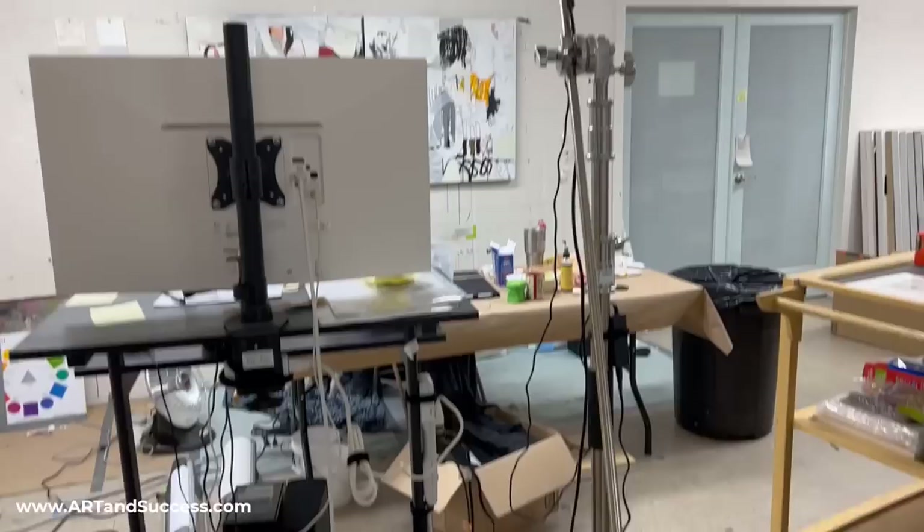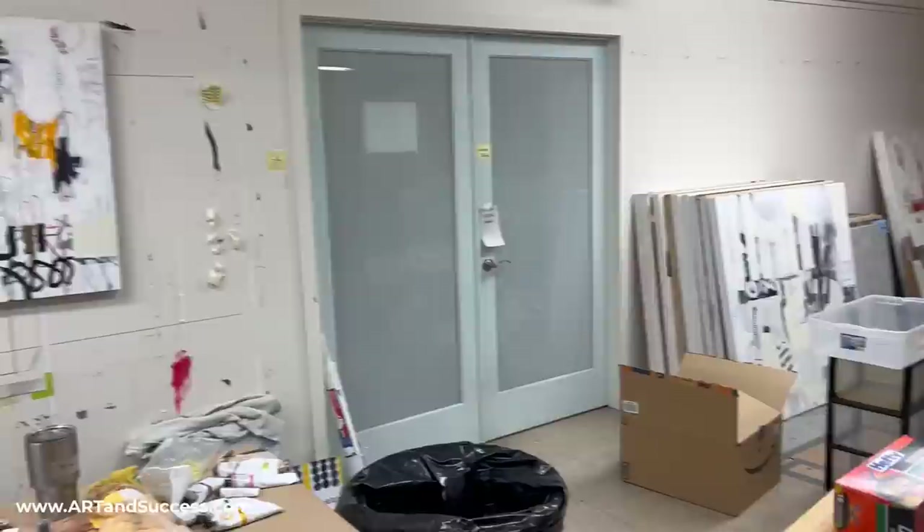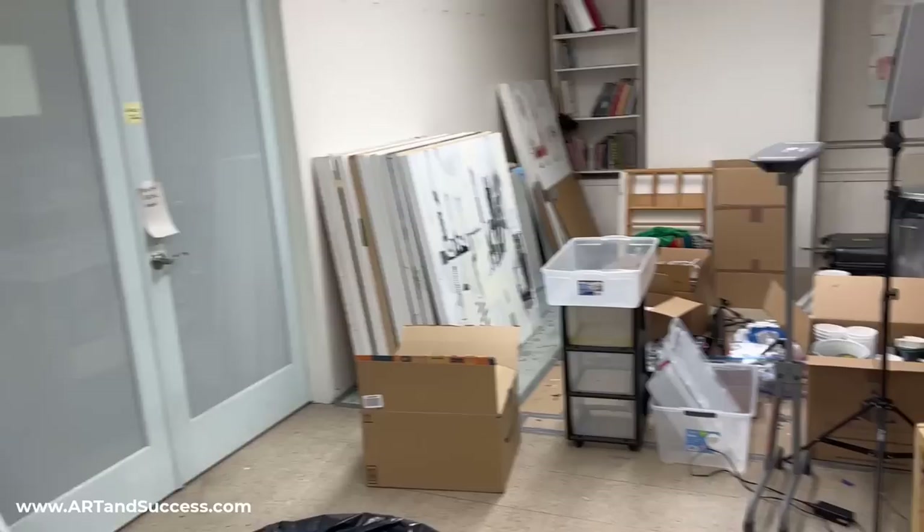I've got a video camera here up on its tripod. Packing up artwork is another big thing, and making sure that in the next location I have a good place to store work that's in progress as well as finished. You can see I'm kind of in the middle of packing things up — I have a long way to go.